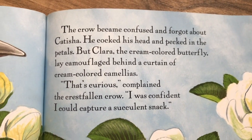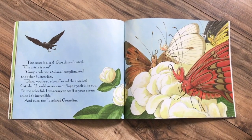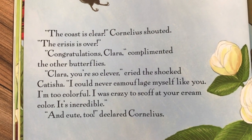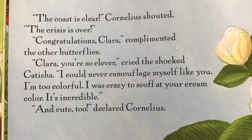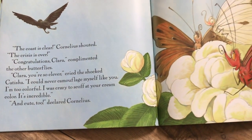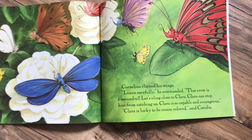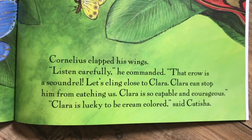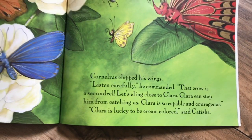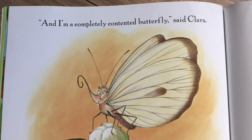'That's curious,' complained the crestfallen crow. 'I was confident I could capture a succulent snack.' 'The coast is clear!' Cornelius shouted. 'The crisis is over.' 'Congratulations, Clara,' complimented the other butterflies. 'Clara, you're so clever,' cried the shocked Ketisha. 'I could never camouflage myself like you. I'm too colorful. I was crazy to scoff at your cream color. It's incredible.' 'And cute, too,' declared Cornelius. Cornelius clapped his wings. 'Listen carefully,' he commanded. 'That crow is a scoundrel. Let's cling close to Clara. Clara can stop him from catching us. Clara is so capable and courageous.' 'Clara is lucky to be cream colored,' said Ketisha. 'I'm a completely contented butterfly,' said Clara.